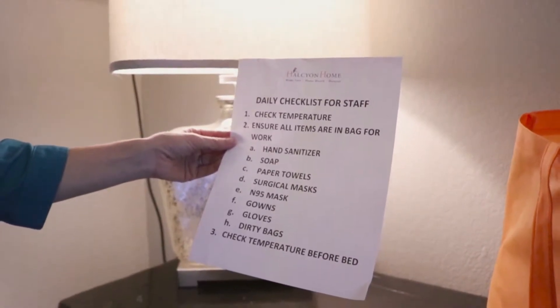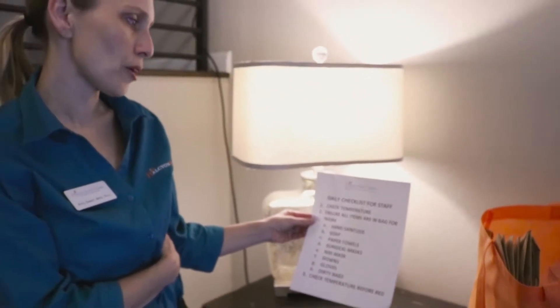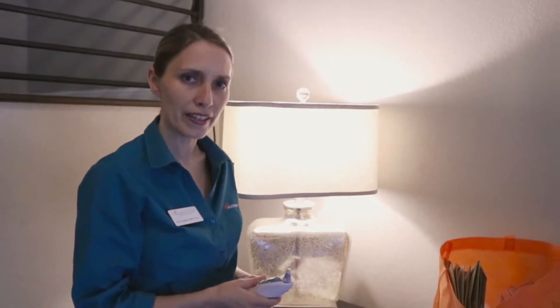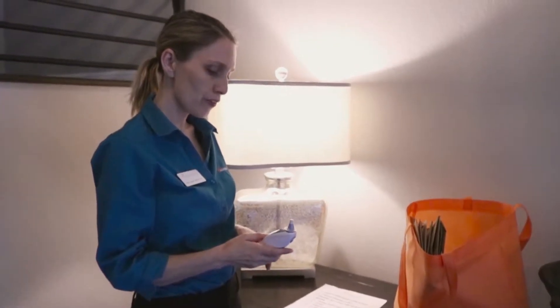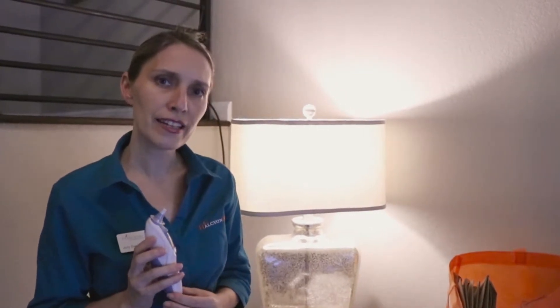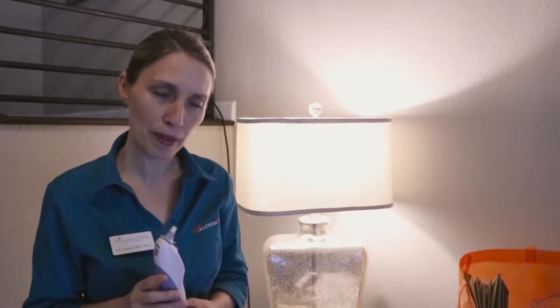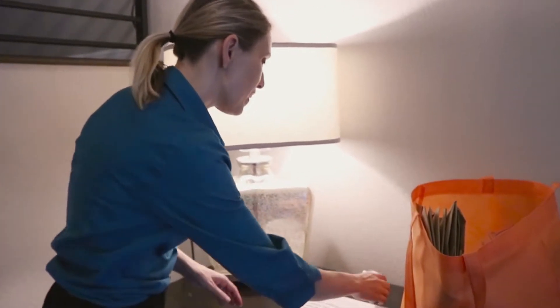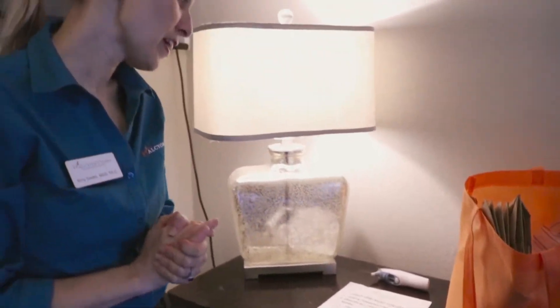The first thing you're going to do every day before you leave for work is check your temperature. I have my thermometer organized in one place so I can find it every day. This is an ear thermometer — there are all different kinds, including oral and temporal ones. My temperature's normal at 97.9. Anything over 99.6 you must call the office about. If you're typically 97 and you're even running 99.2, call us because it might be the start of something.